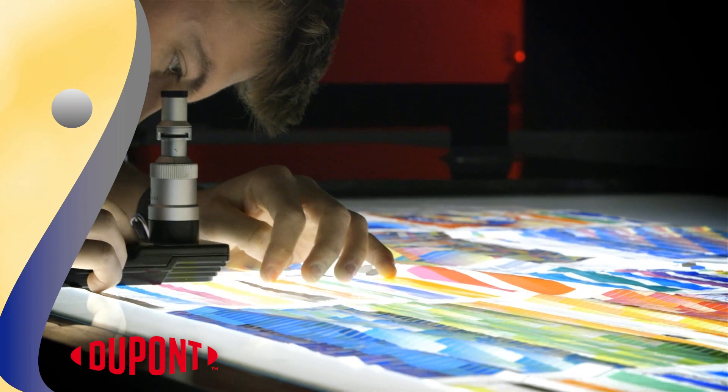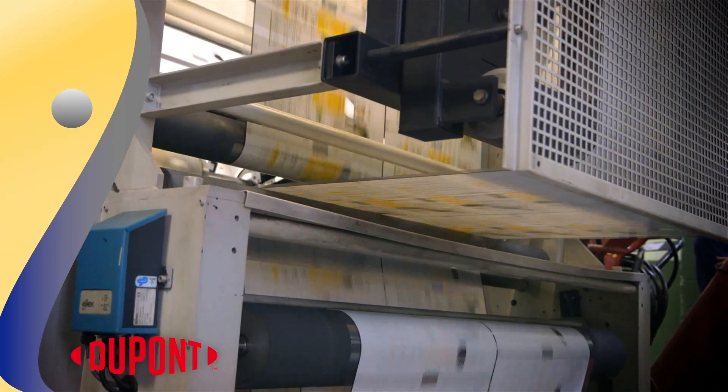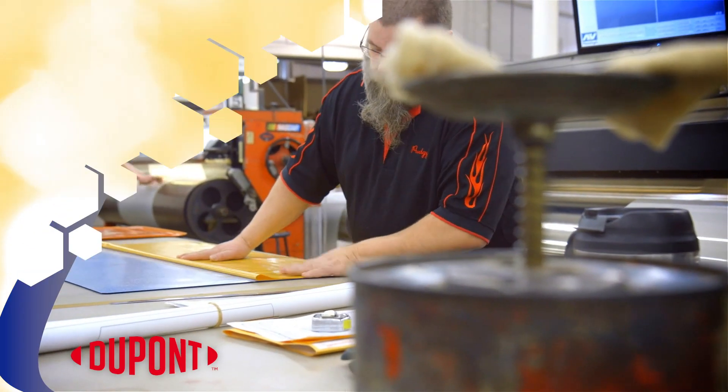In recent years, printing technology has placed an emphasis on sustainability and productivity in flexographic printing, using chemistry to innovate new products that meet these goals.